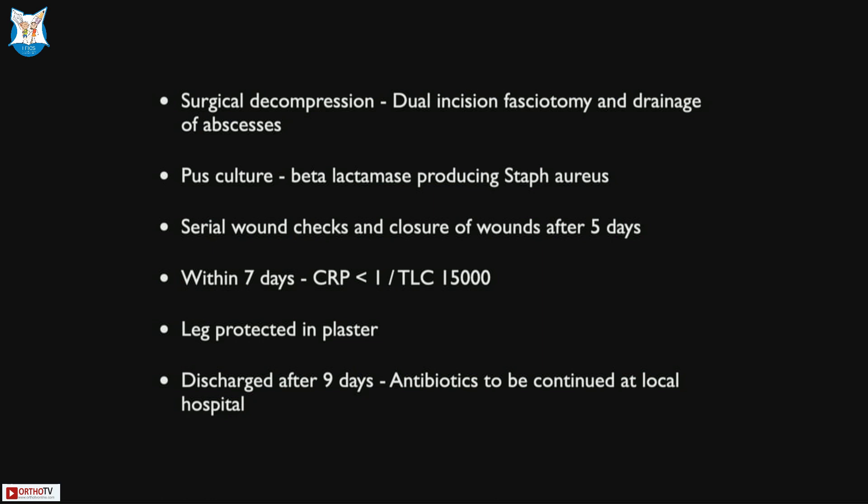Nothing controversial here. You would go ahead and decompress it, send specimens off for culture, identify the organism, and start her on appropriate antibiotics. The bit that you may tend to forget in all of this is protecting the limb — that is the key thing. You treat your infection well, do all the necessary surgery, but protect the limb.